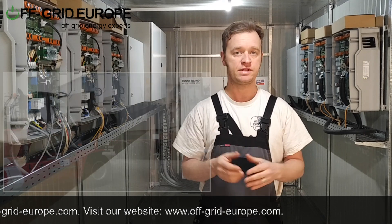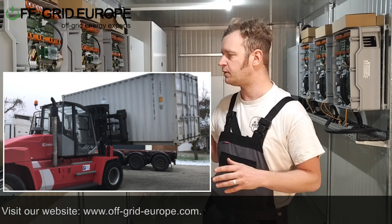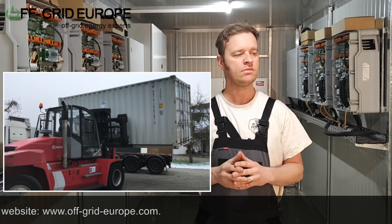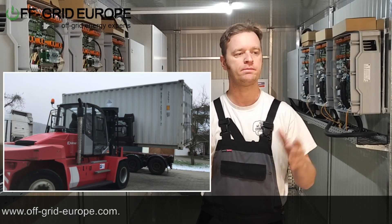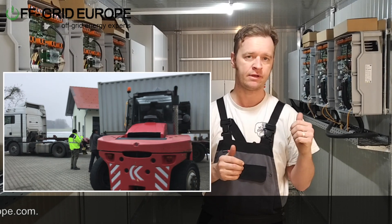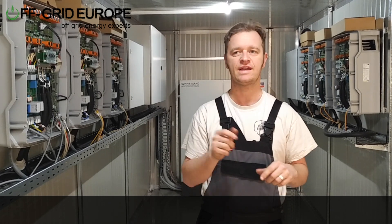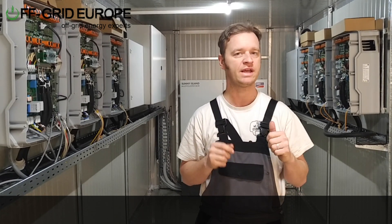The system will be shipping on Monday — we just finished the commissioning phase. We're going to pack everything up, load it, and then about one month from now we're going to start installing this in Accra. We're going to make another video where you'll see exactly this system when it's installed and commissioned. So I'll see you then.